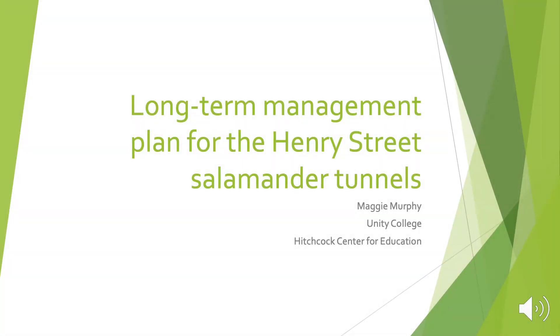Hello, everyone. My name is Maggie Murphy and my project was looking at a long-term management plan for the Henry Street Salamander Tunnels. My partner organization was the Hitchcock Center for Education.